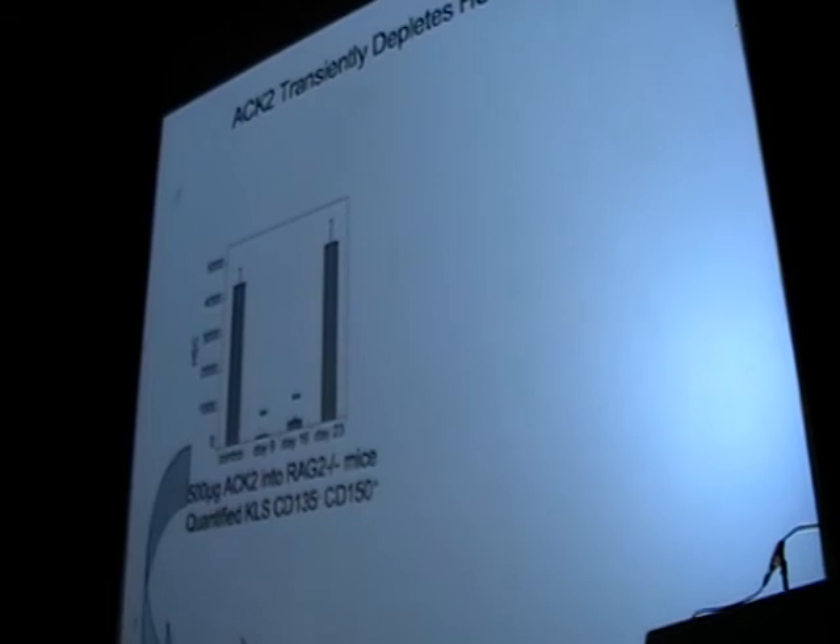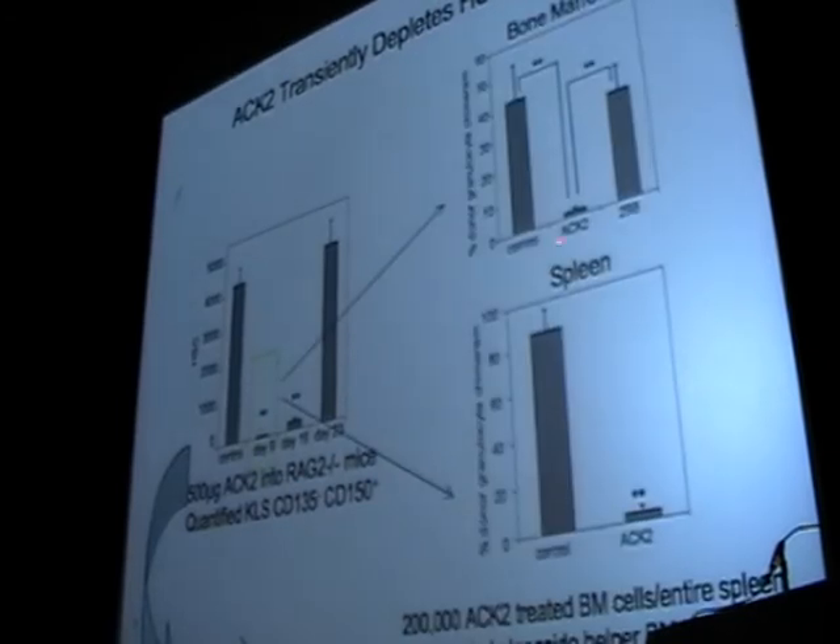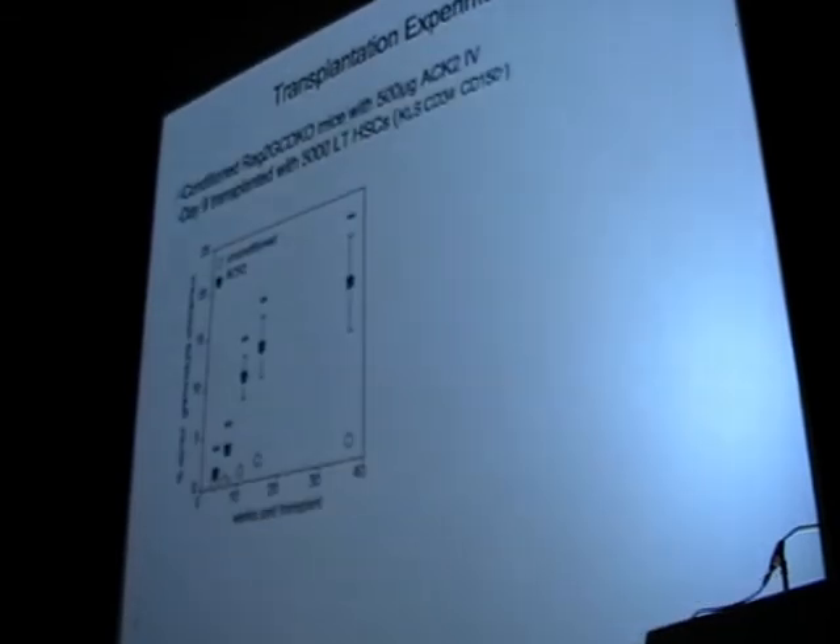If we gave a single shot of this antibody to a mouse and looked at the bone marrow, a normal mouse would have about 4,000 to 5,000 hematopoietic stem cells in the femur. After an injection of this antibody and waiting a couple of days, by day 9 almost none of these hematopoietic stem cells remain; by day 16 they start to come back, and by 3 weeks the marrow has recovered. This looks almost like what would happen if you gave radiation. This indicates that the antibody could transiently deplete hematopoietic stem cells in vivo with a single injection, and we asked whether this would enable us to engraft and transplant recipients.